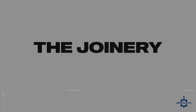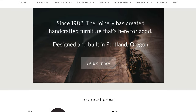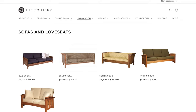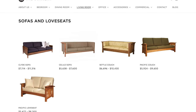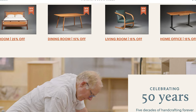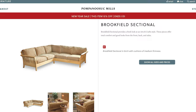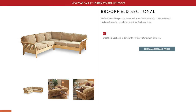Next up is The Joinery, based in Portland, Oregon. They're handcrafting everything there and have a ton of sofa options for your home or office. They'll even do custom designs for certain customers, and I really like the dark, oaky feel of a lot of their pieces. Next up is Pompanoosic Mills, based in Thetford, Vermont. They have a great selection of living room seating and sofas — check out their Brookfield, Menden, and Mission collections for some of their most popular styles.